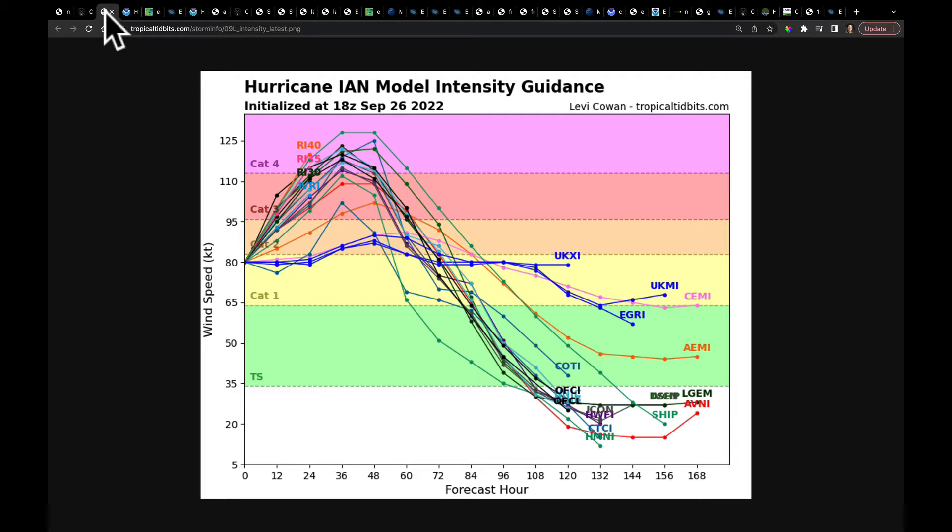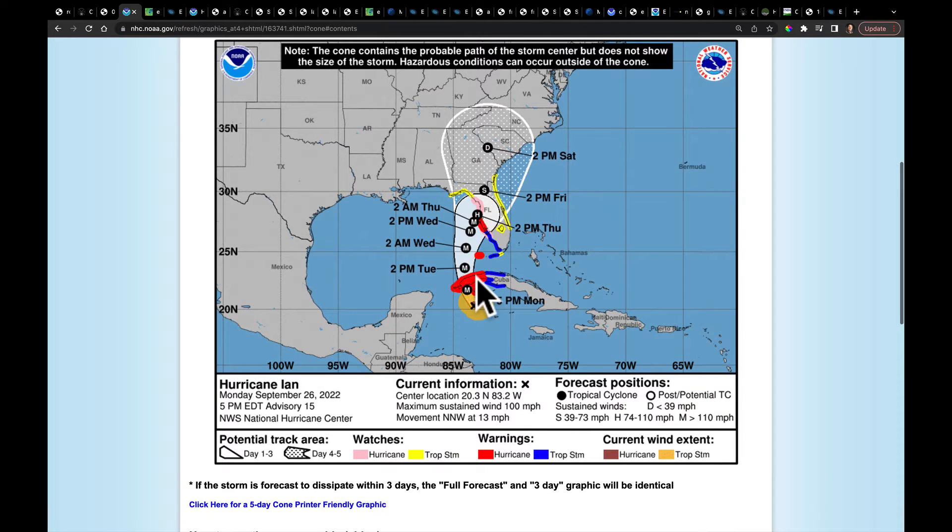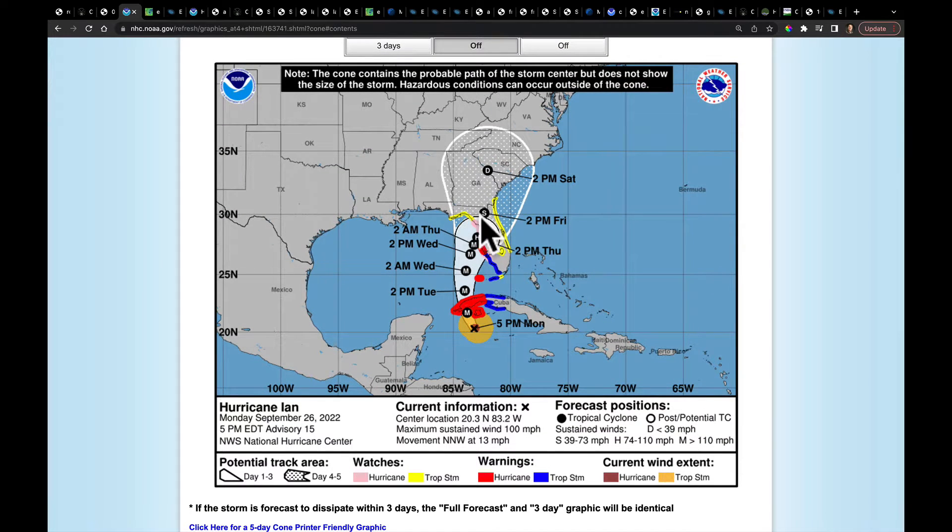Another great thing on Dr. Cowan's site is that he puts together all of the different models and their forecast for intensity. What we see is that over the next 48 to 72 hours Hurricane Ian will likely strengthen to become a Cat 3 or Cat 4 hurricane, so we're going to be seeing wind speeds possibly over 130 miles per hour.